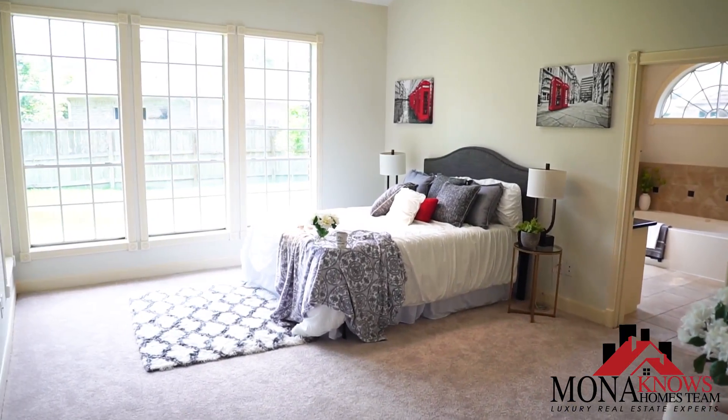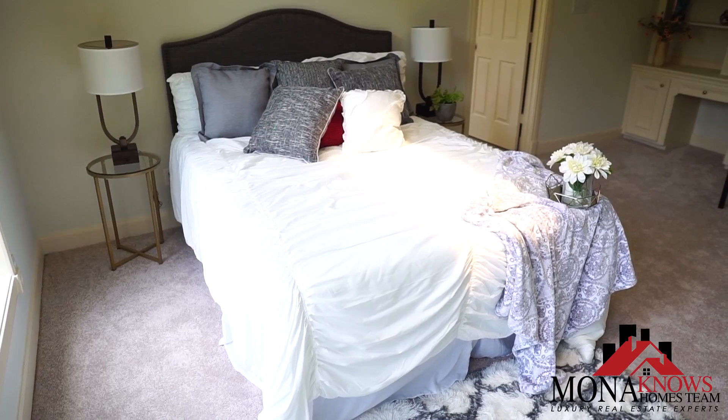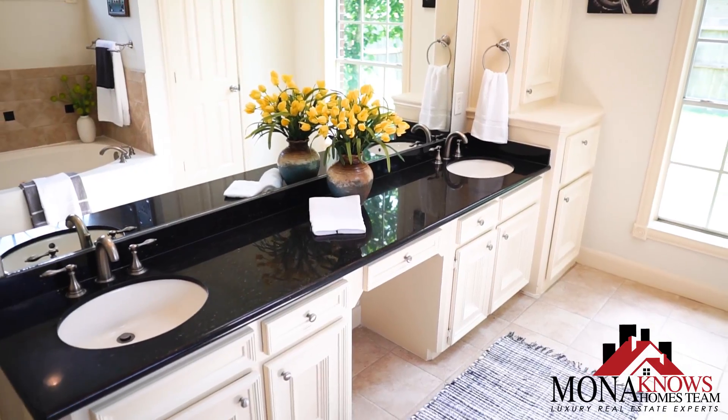This elegant master suite has tons of natural light, it has a built-in bookshelf, and it's perfect for relaxing after a long day, and it also connects into a classy master bathroom.